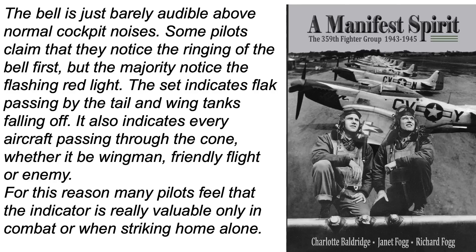This text snippet from a 2017 book titled A Manifest Spirit of the 359th Fighter Group, 1943–1945 outlines pilot observations regarding the tail warning radar system. The bell is not loud enough to clearly hear over cockpit noises, so most pilots react to the light. The unit will be triggered by rear flak projectiles or jettisoned fuel tanks. The system is triggered by any cone zone contact, friend or foe. Pilots found the system valuable when in combat or egressing back to base alone.